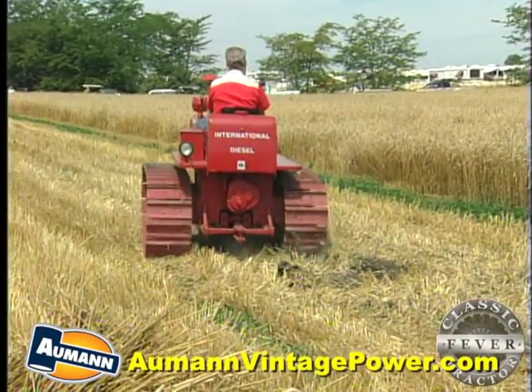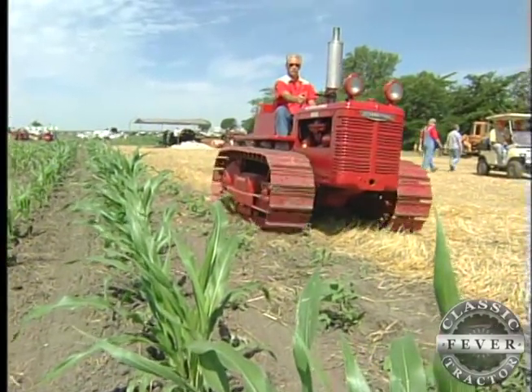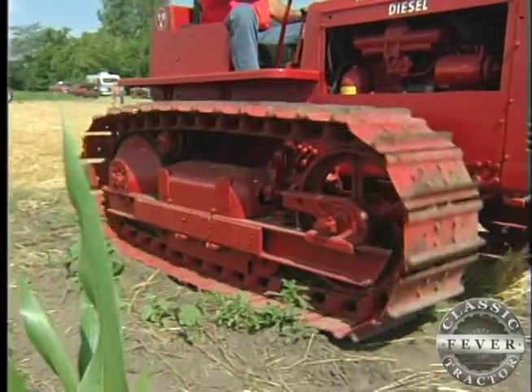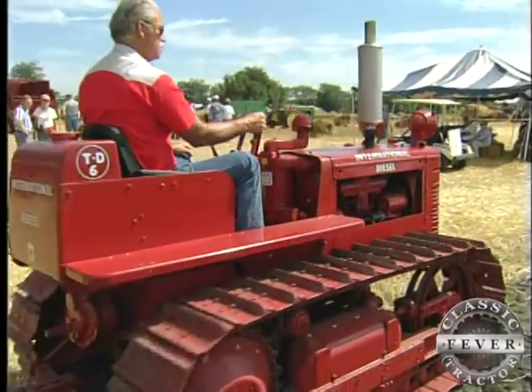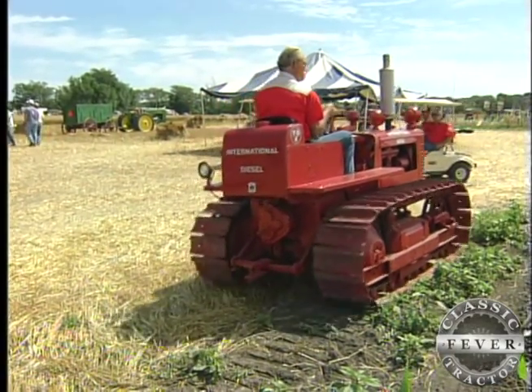The TD6 Crawler looks a little different than your typical IH tractor from the 1940s, but Roger says a machine like this one had the power to pull four plows, reduced soil compaction, and was easy to use to get lots of farm work done. It steers good, runs great — you wouldn't know if it hadn't come off the assembly line.